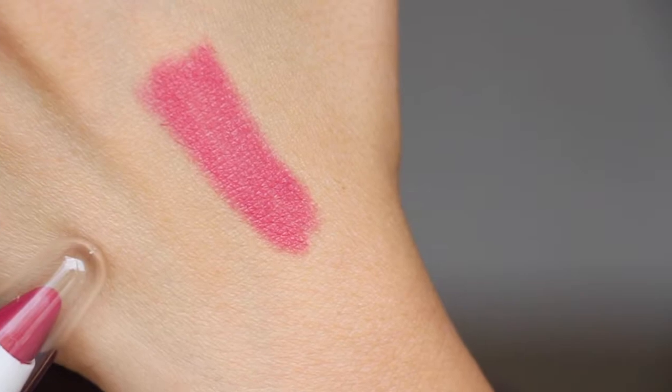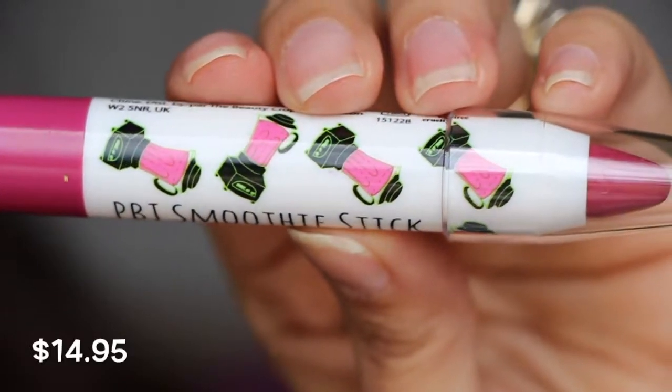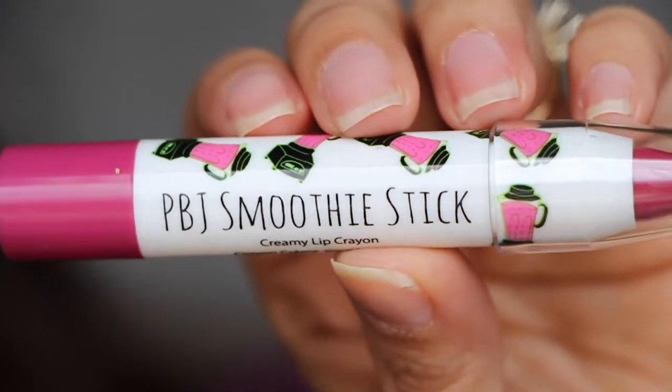Next we have the PBJ Smoothie Stick Creamy Lip Crayon. I've never heard of this before. I have the Stila Long-Lasting Liquid Lipstick on and this isn't budging — it ain't coming off for nothing — so I can't even try it, but I'll swatch it on my hand. It's a super bright berry color. The packaging is super cute — they're like little blenders, like they're making smoothies. That's funny.